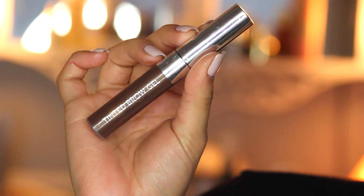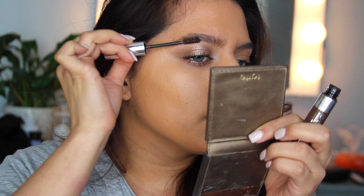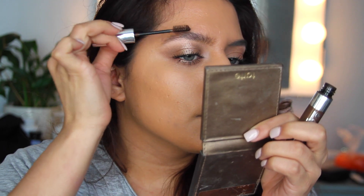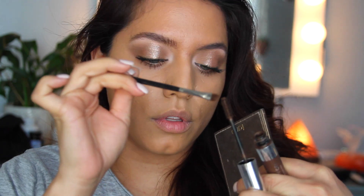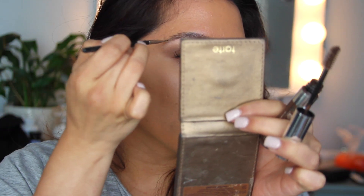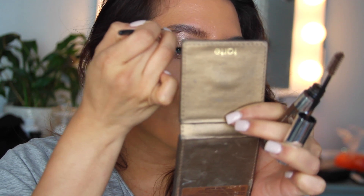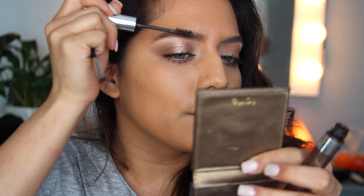Moving back to my eyebrows — I like to take a simple brow gel, this is from Anastasia. I started off just doing a little bit of brow gel, but then I decided I wanted to lightly fill them in. So I'm taking that same brow gel and with a brush I'm just taking the gel itself and lightly drawing in or filling in my brows.